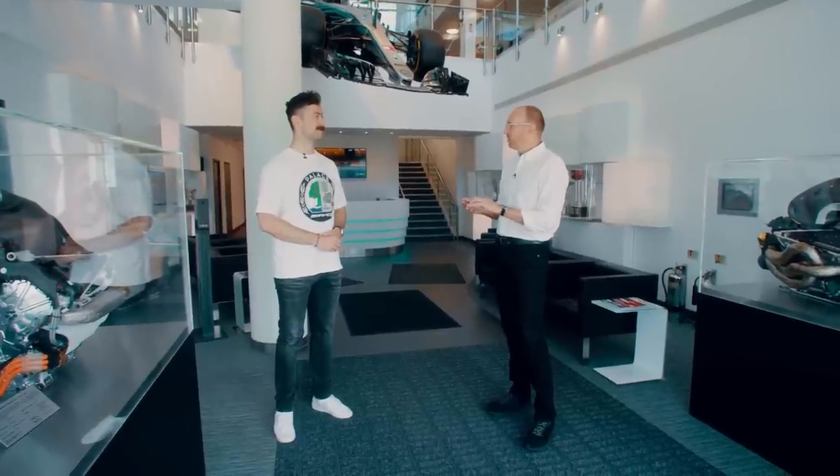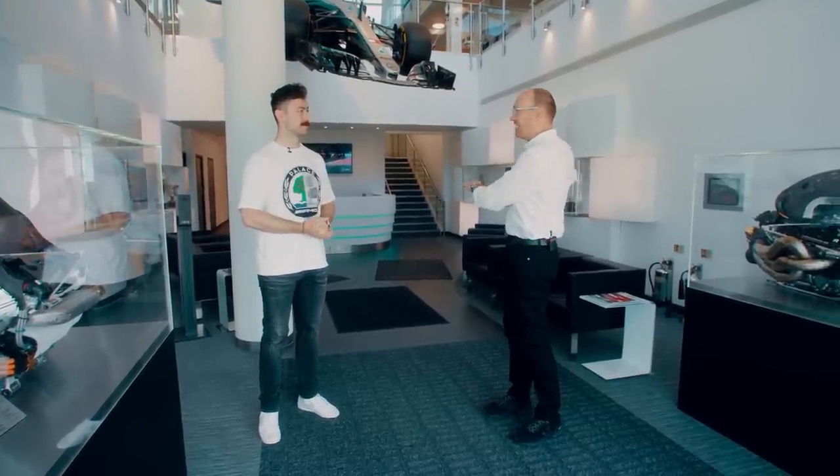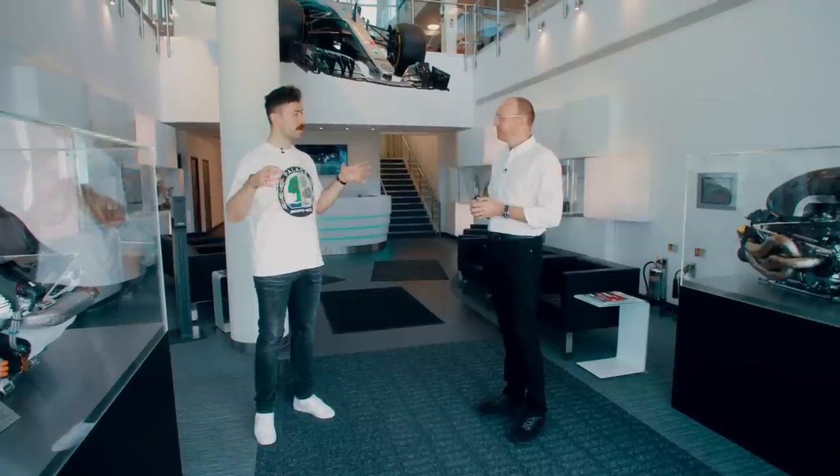We've got a large manufacturing hall. The reason we make a lot of our parts internally is IP — it means we can keep our secrets, really important for racing. Speed, because our race is against time and we've got some fierce opponents. And then flexibility — we give our engineers all the tools they need to come up with the best, most creative designs. We then bring the parts back, assemble them into power units, they go for testing on our dynos, and then we put them in Lewis's race car, put them in George's race car, and off we go.